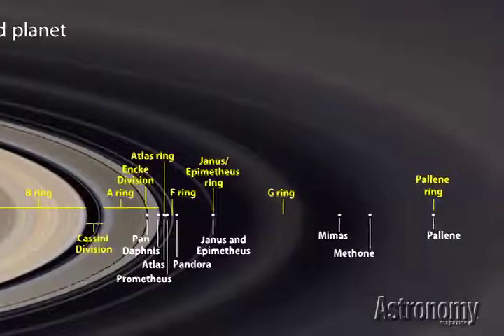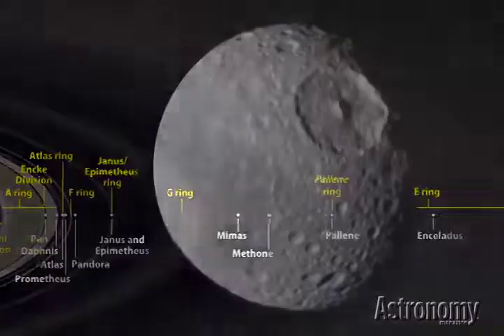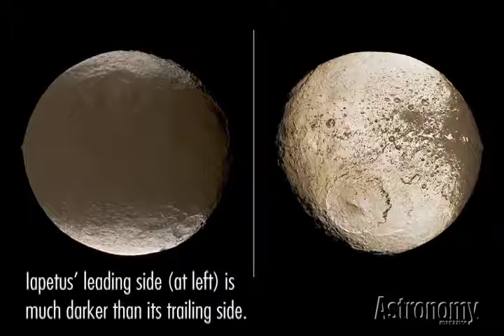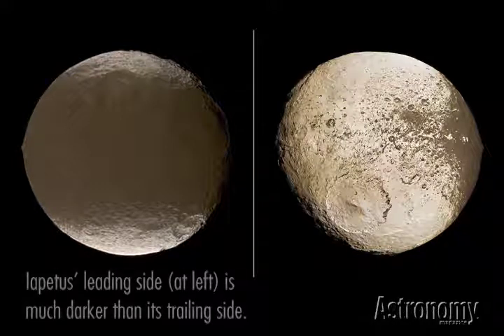Like its neighbor Jupiter, Saturn is massive enough to pull in all kinds of interesting moons. There's the Death Star moon, Mimas, featuring Herschel Crater and its massive central peak. The two-faced moon, Iapetus, has long perplexed astronomers with its distinctly different faces. They now suspect ice formations and dusty debris accounts for the difference.